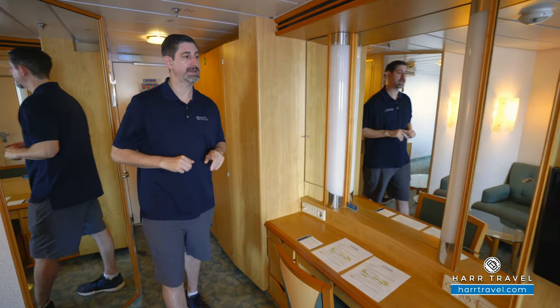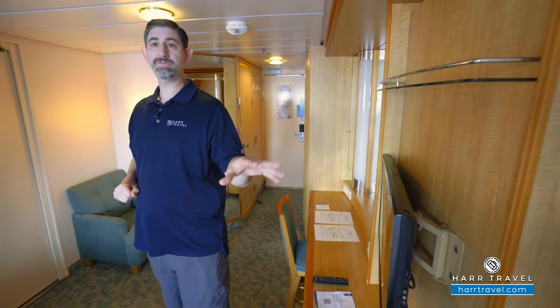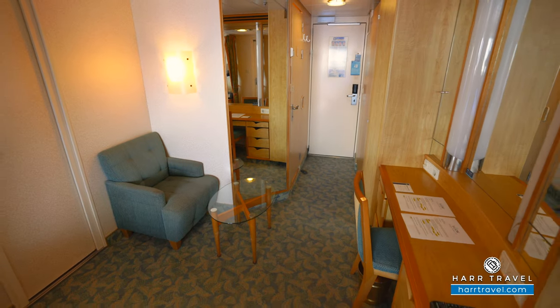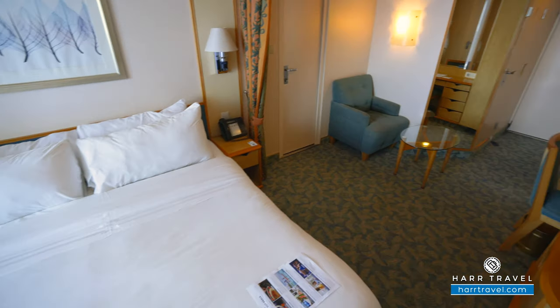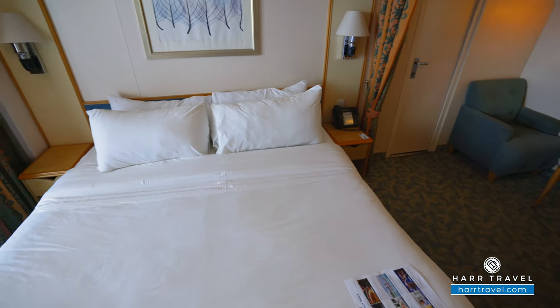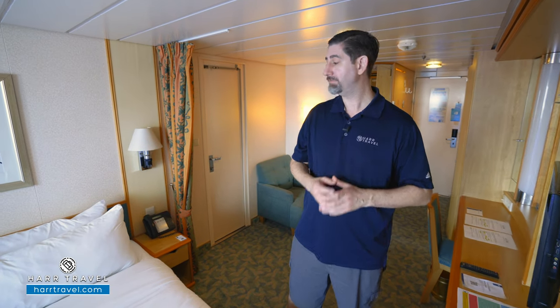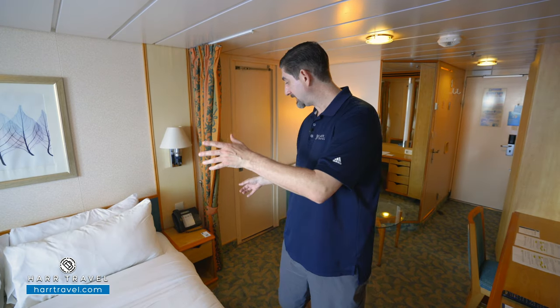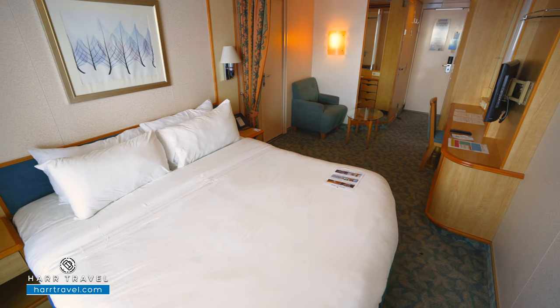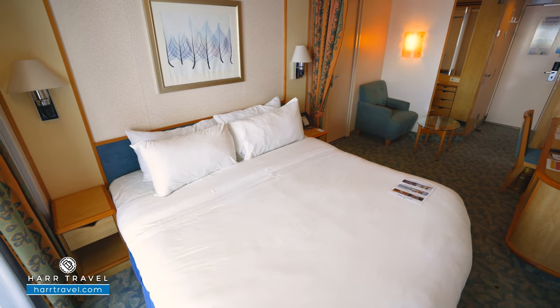Nice large lights so you can sit and get ready, and you'll also find your TV. It's fully interactive — you can see what's going on throughout the ship, check your bill, and of course watch television. Your mini fridge is just underneath. And here you'll find your bed. The beds are together in what they call their Royal King size configuration. They can separate into two twins, and in that case they'd put the nightstand in the middle for a little separation of space. You've got reading lamps and directional reading lights on either side of the bed.